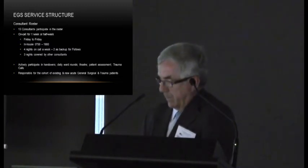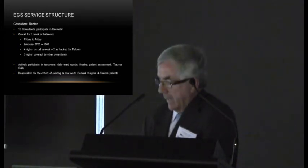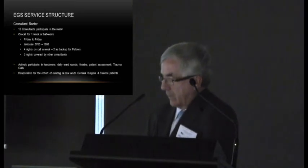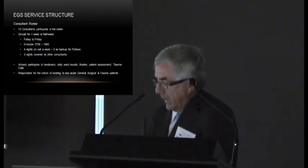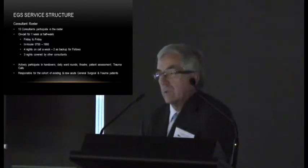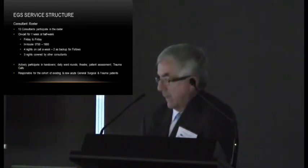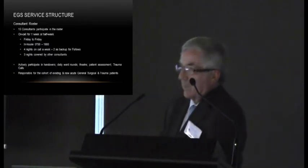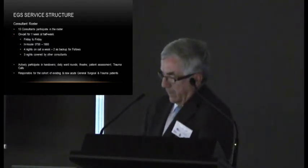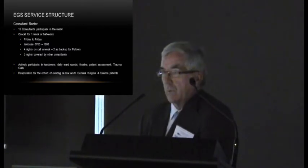The daily duties of the in-house consultant include actively participating in handover, performing daily ward rounds of the large cohort of emergency patients, operating on emergency patients when theatre time is available, providing front-line patient assessment in the emergency department, and attending all emergency calls for trauma. The consultant remains responsible for existing and new acute general surgical patients, as well as trauma patients on a day-to-day basis.